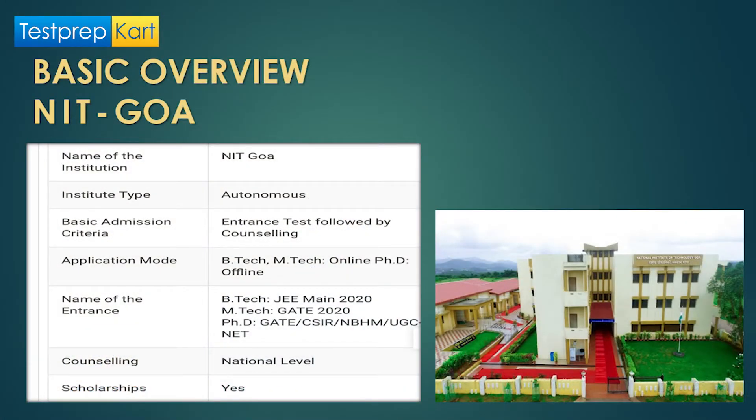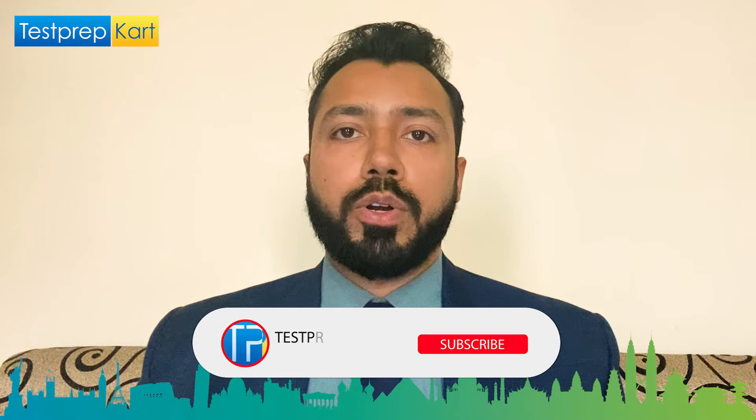NIT Goa was established not very long ago and has a good track record. It is an autonomous institute where the entrance test is followed by counseling. The application mode is offline for PhD and online for BTech and MTech. The entrance exam is JEE Mains for BTech and GATE for MTech. Counseling is at the national level, and NIT Goa does offer scholarships.